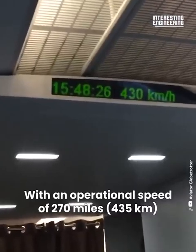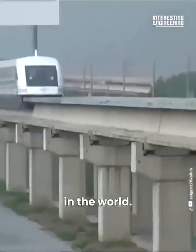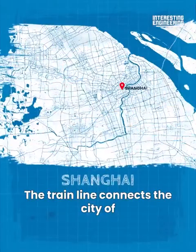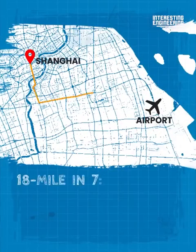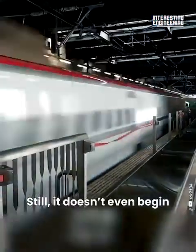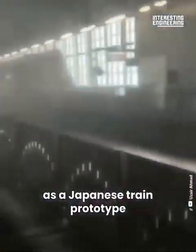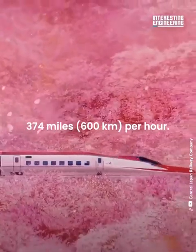With an operational speed of 270 miles per hour, Shanghai Maglev is currently the fastest commercial train in the world. The train line connects the city of Shanghai to Pudong International Airport and completes the 18-mile journey in only 7 minutes and 30 seconds. Still, it doesn't even begin to test the speed limits of rail transportation, as a Japanese train prototype is capable of reaching 374 miles per hour.